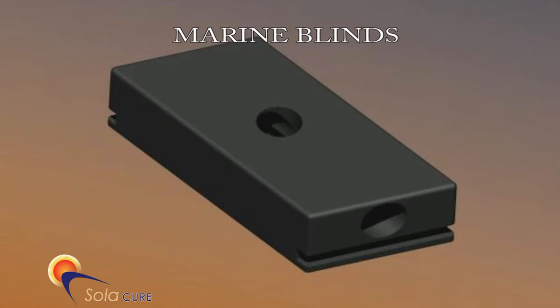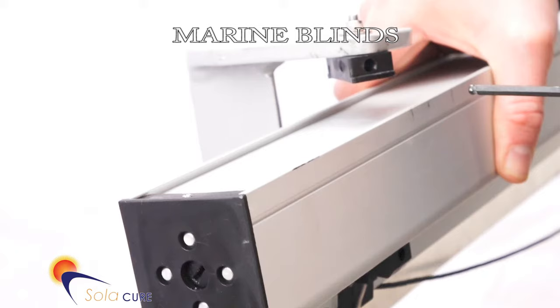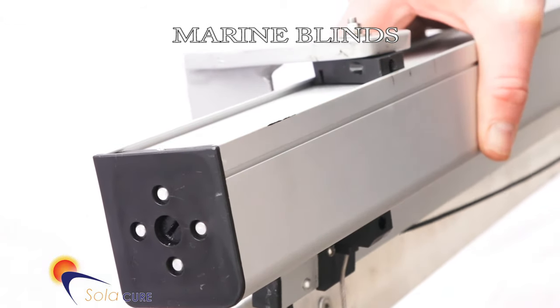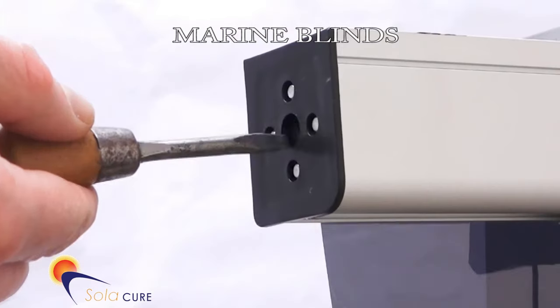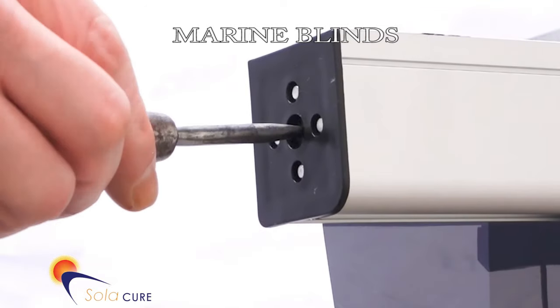Installation of our blinds is very simple. Mounting blocks are supplied with each blind. The blocks click into the cassette of the blind to provide a secure connection, even in the most demanding conditions at sea. Wire guides provide stability at sea. To protect the lifetime of the blind, we incorporate a cushioned retraction system that prevents the bottom bar from colliding into the cassette on retraction. Users can also adjust the speed of retraction.